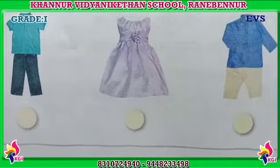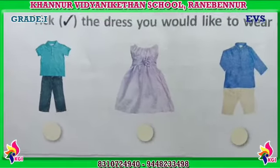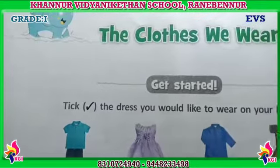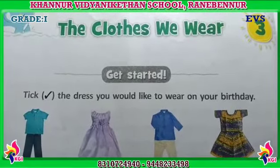Okay, so today we are going to learn about the new lesson. Lesson number 3: The Clothes We Wear.